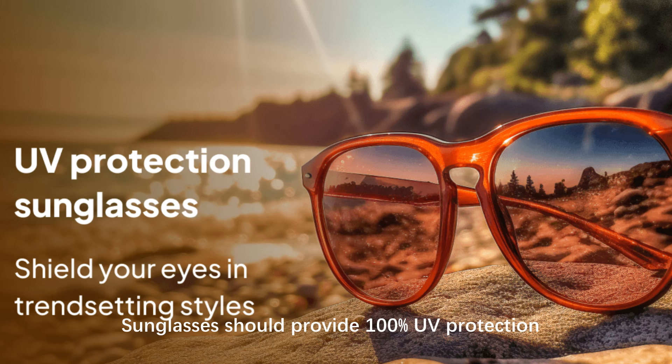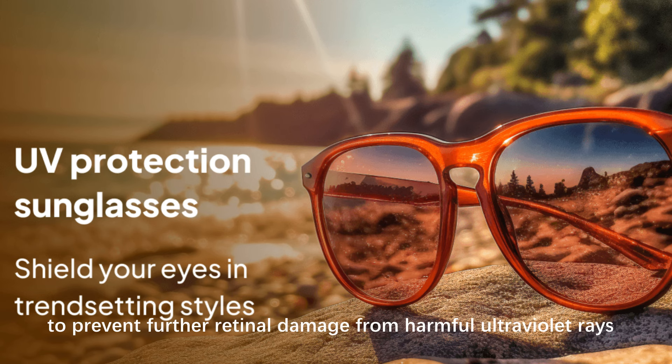UV protection: sunglasses should provide 100% UV protection to prevent further retinal damage from harmful ultraviolet rays.